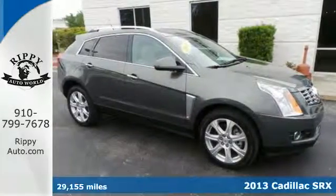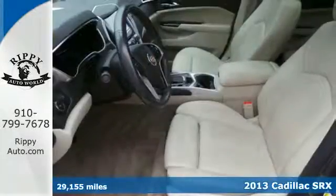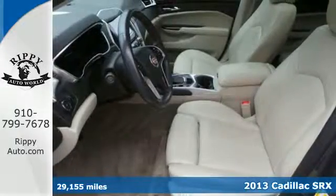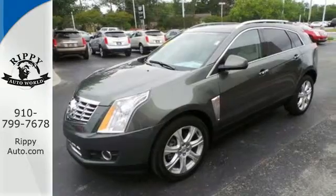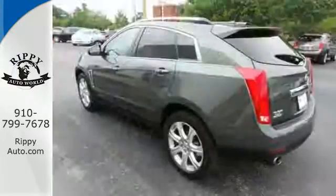Refreshing and refined, it's a 2013 Cadillac SRX. When it comes to conveniences, you won't miss out. Automatic headlights, heated mirrors, and climate control add an appealing edge.